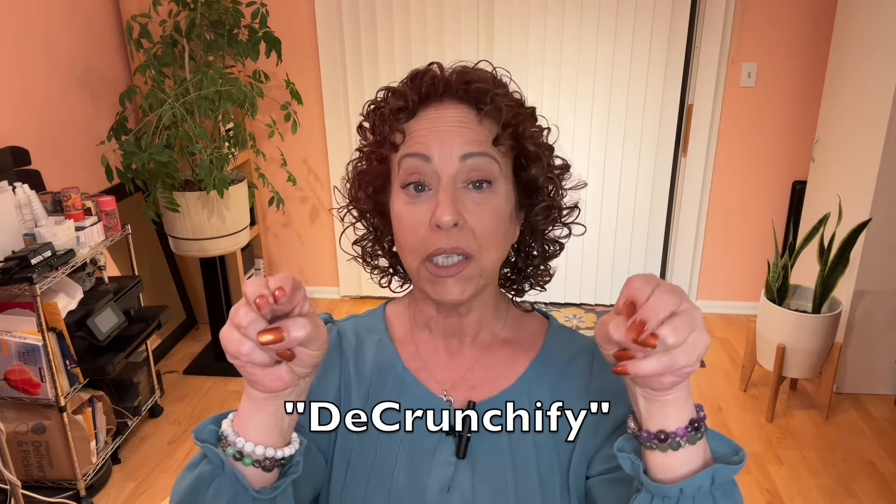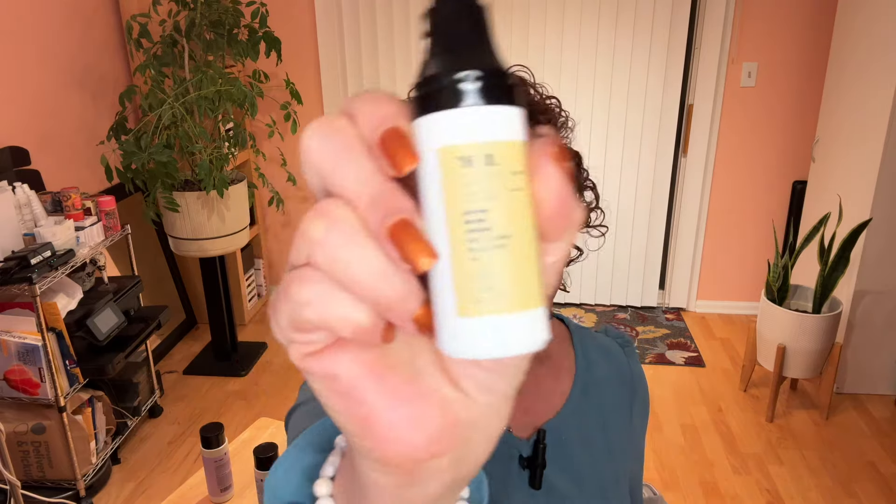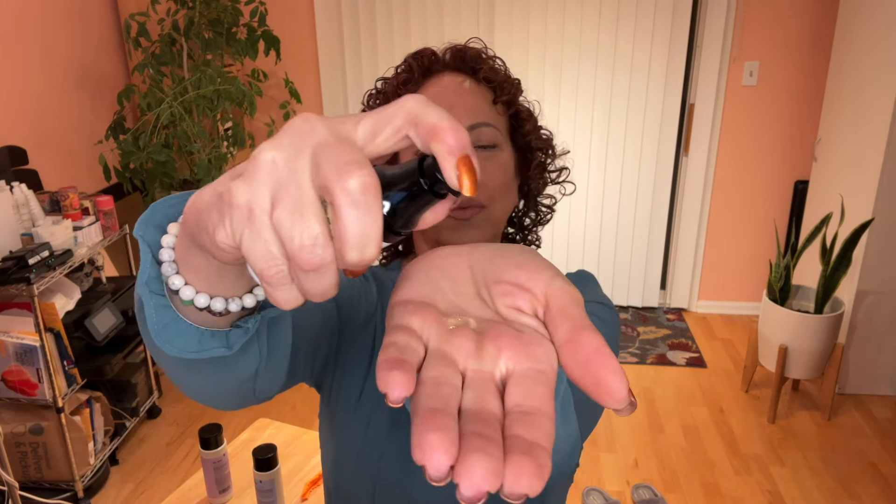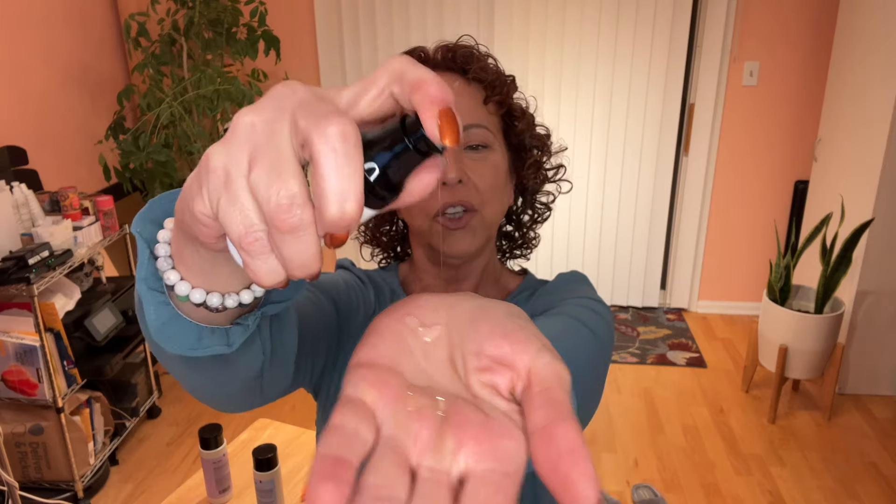We are going to de-crunchify — de-crunchify! We are going to de-crunchify with the AG oil, which is their extra virgin argan oil. One pump — you know I can't do one pump, I just can't. I am going to flip and fluff and de-crunchify, but it really doesn't need to be de-crunchified — I'm going to do it anyway.